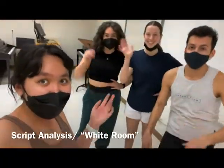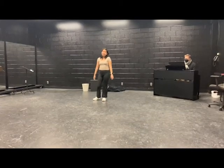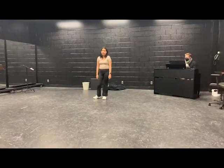This is the script analysis room. This is our black box theater where students can work independently on their own things and where we also have our vocal lessons.